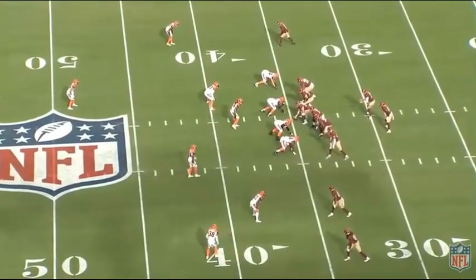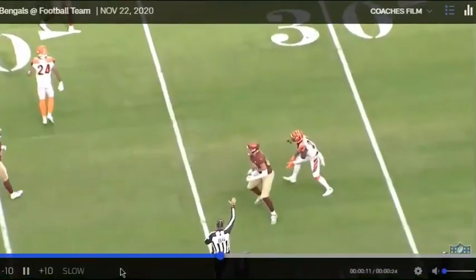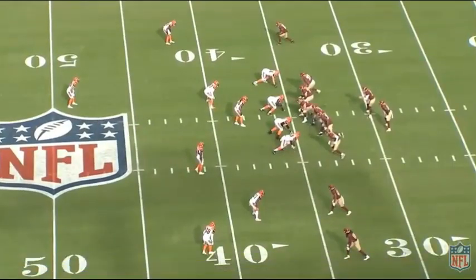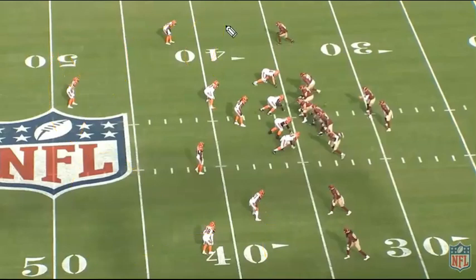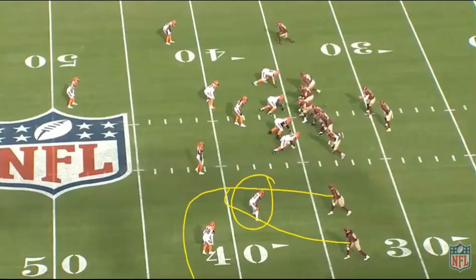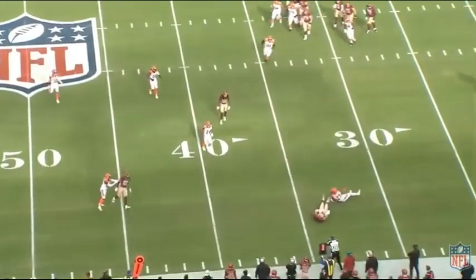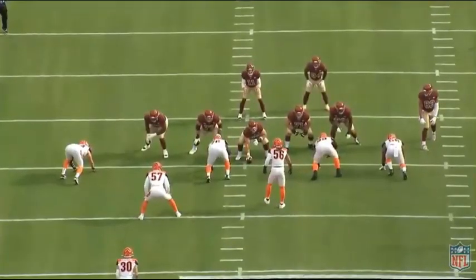Washington has another first and 10. The Bengals are running base cover three, and this flat defender does a good job staying in his responsibility. He's responsible for the flat and does a good job not being dragged in by Cam Sims' route or drawn back by Isaiah Wright's route. Logan Thomas leaks out to the flat and the defender is right there to make the tackle as soon as Logan has the ball — he doesn't even have a chance to turn around. Just a solid play by the Bengals.